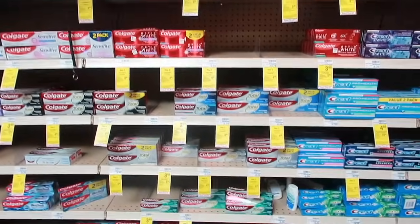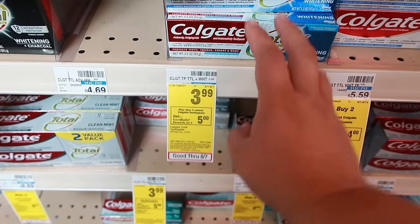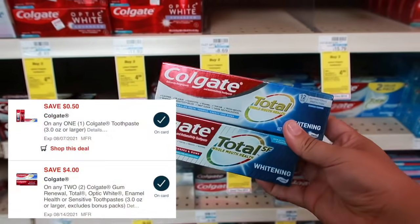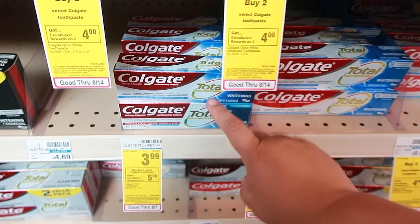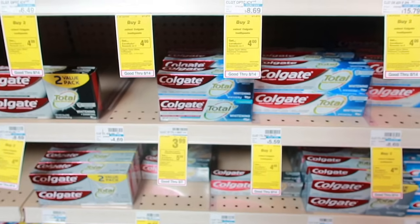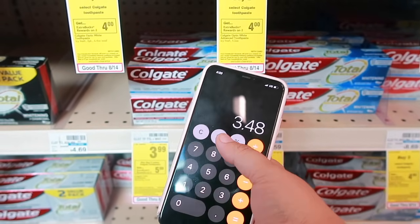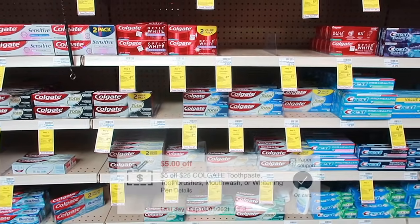Let's start off with the easiest money maker this week. We have the Colgate toothpaste on sale for $3.99. When you buy two, you get a $5 ExtraBuck — limit of two, so max four for $10 back. We're grabbing two. We have a $4 off two digital coupon and a $0.50 off one digital coupon that will glitch together. Our total for two is $7.98, minus the $4 digital brings it to $3.98, minus the $0.50 brings it to $3.48, and then you get $5 back — making this a $1.52 money maker.